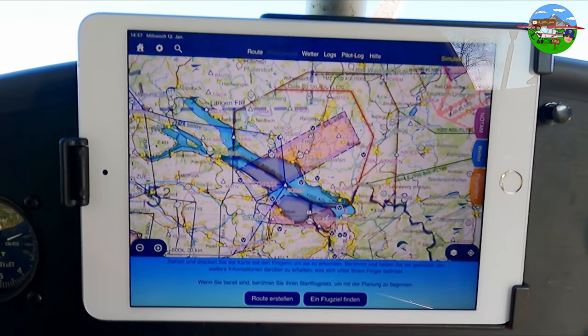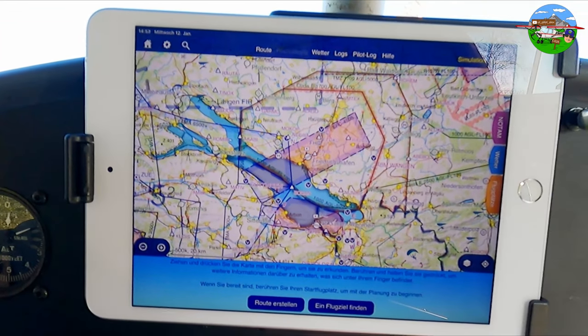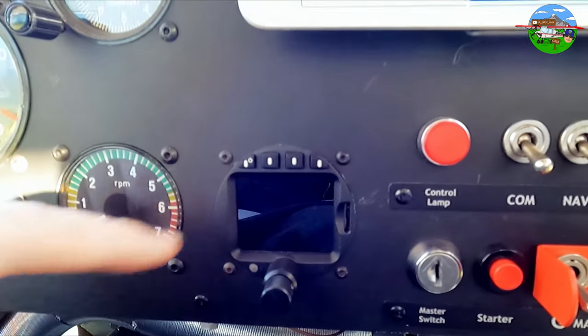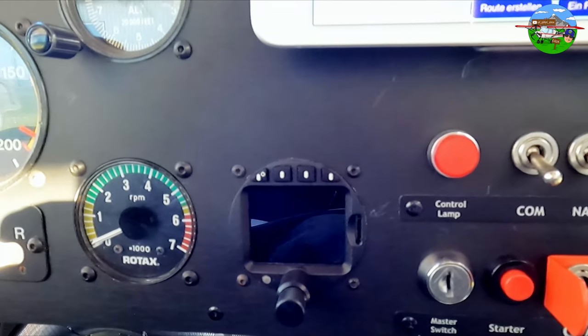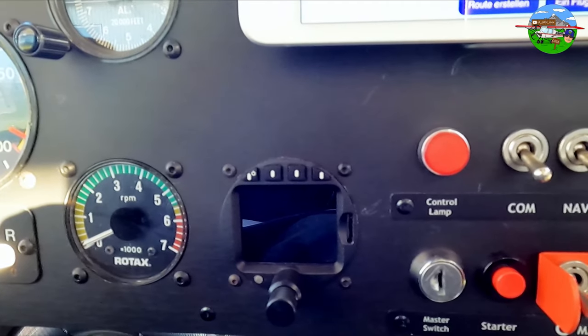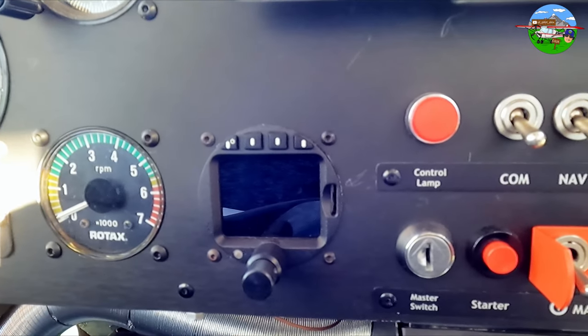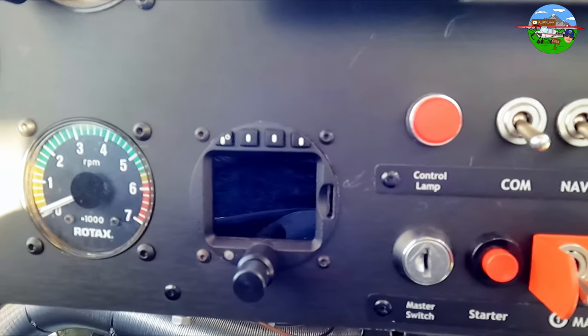Down here are the rudder pedals. You always fly with coordinated rudder and aileron to make a clean turn without slipping. The rudder is especially used to counteract the engine torque on takeoff and keep the aircraft straight on the runway. For navigation I use an iPad Mini with the navigation software SkyDemon — you can also see the Bodensee nicely on it. And here we have the FLARM, which is essentially a collision warning device showing other aircraft within a certain radius that are also equipped with the system — even airliners at 10,000 metres altitude are displayed.